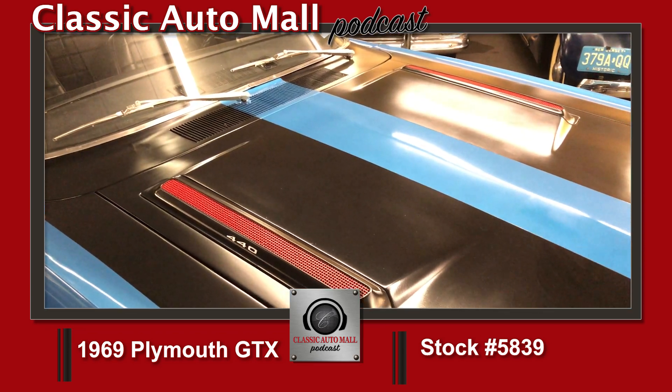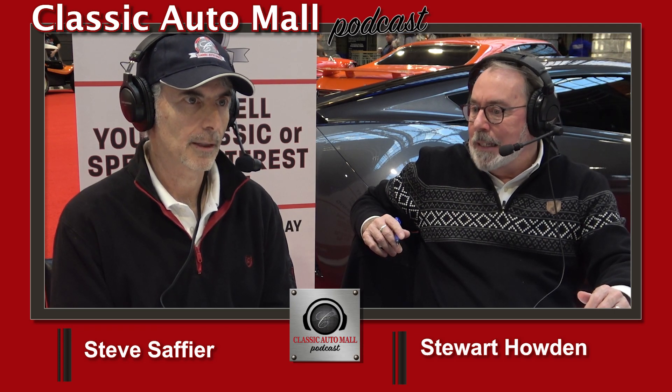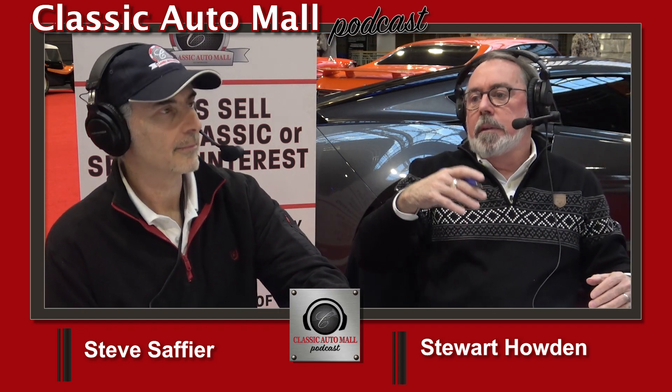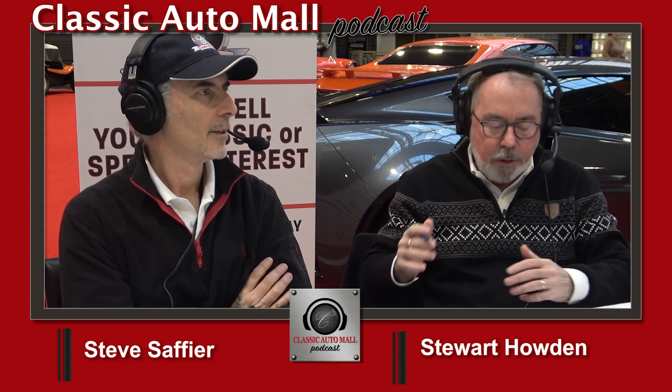The A727 was a popular transmission — a lot of B-bodies had automatics, and that's okay. If you drive a car with a 4.11 rear end and a manual transmission, fourth gear is going to be about 32 mph. You'd really like to have about seventh gear. With an automatic, you don't have that issue — it still gets up to speed, it's just only going to go so fast.